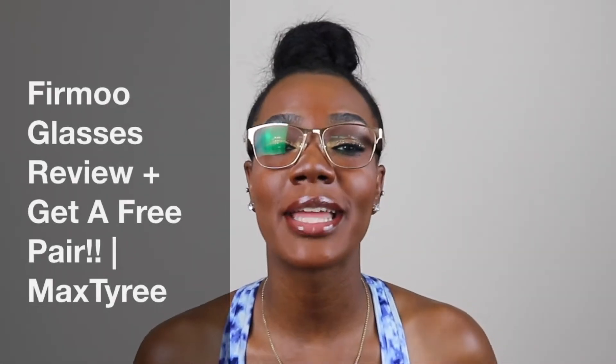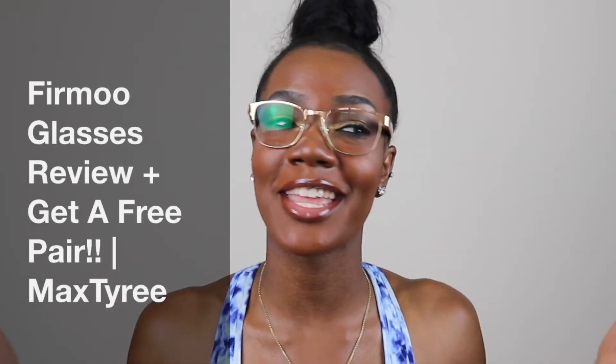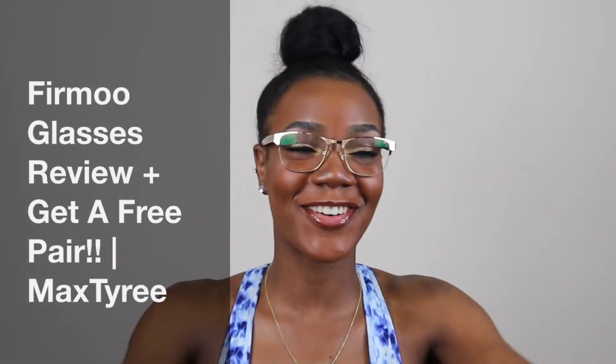Hey guys, welcome back to my channel. My name is Tyree and I'm here with another video. I am very excited about this video because this is my first sponsorship and collaboration with a company.